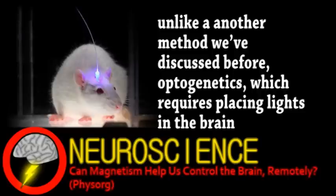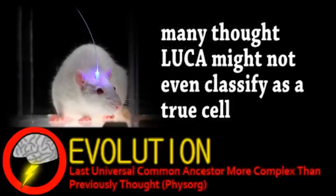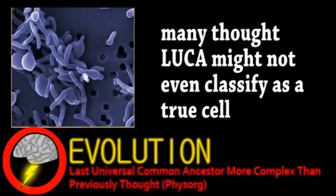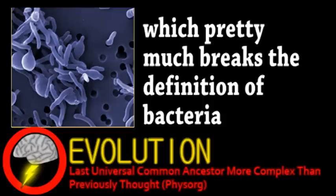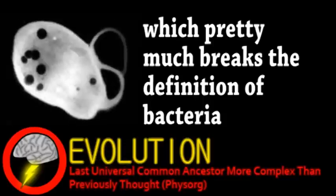Our final story comes from the world of evolution. A study done by multiple universities suggests that the last universal common ancestor of all life may be more complex than we thought. After much research, it has been determined that bacteria and other microbes have an organelle — a simple phosphate storage site known as an acidic halosome, found in every domain of life.